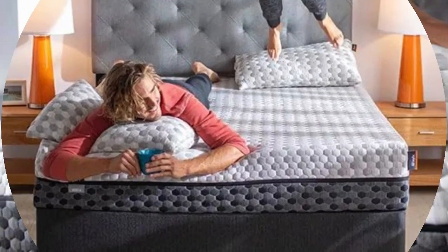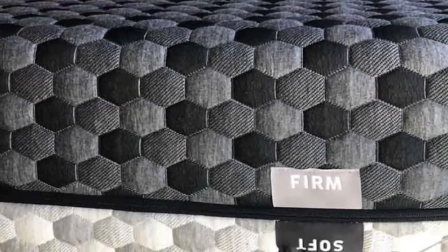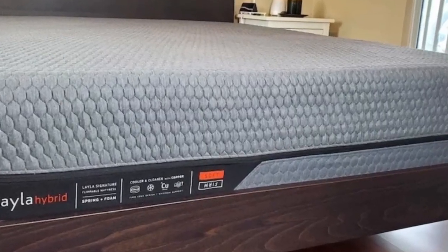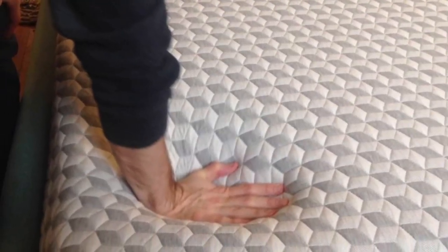The firm side has its benefits as well, with a responsive surface and reasonable temperature regulation for a bed made of foam — a material known for heat retention. The Layla Memory Foam mattress ships free to customers in the contiguous U.S. Layla offers a lifetime warranty and gives customers 120 nights to try out the mattress.